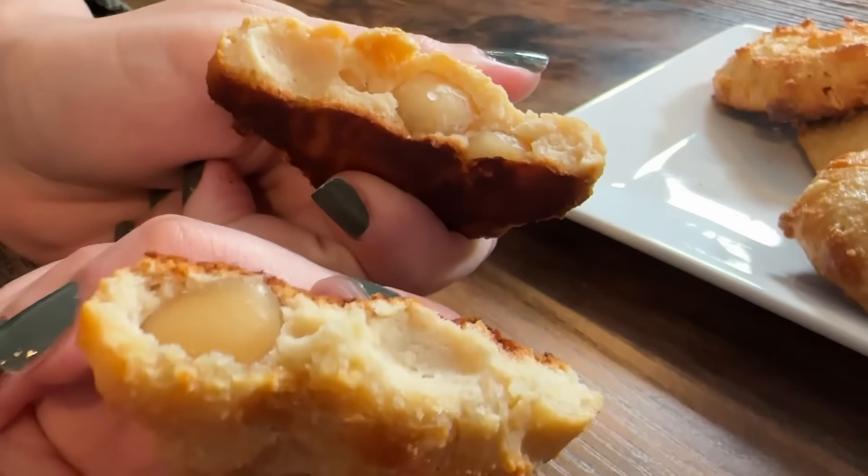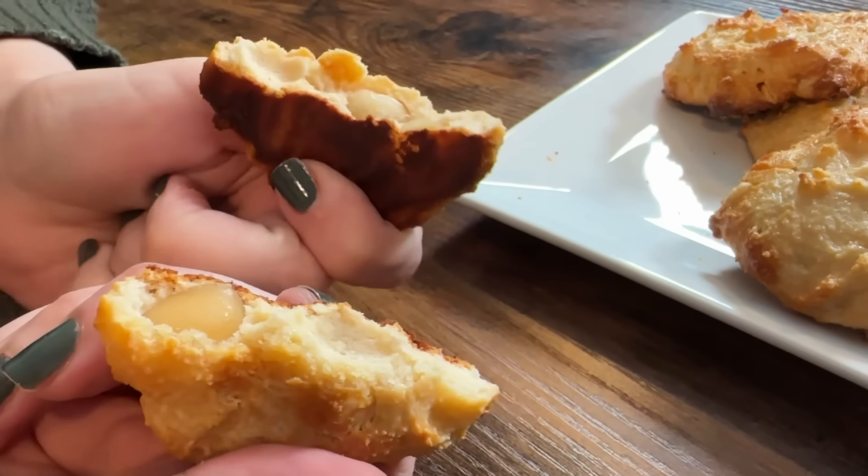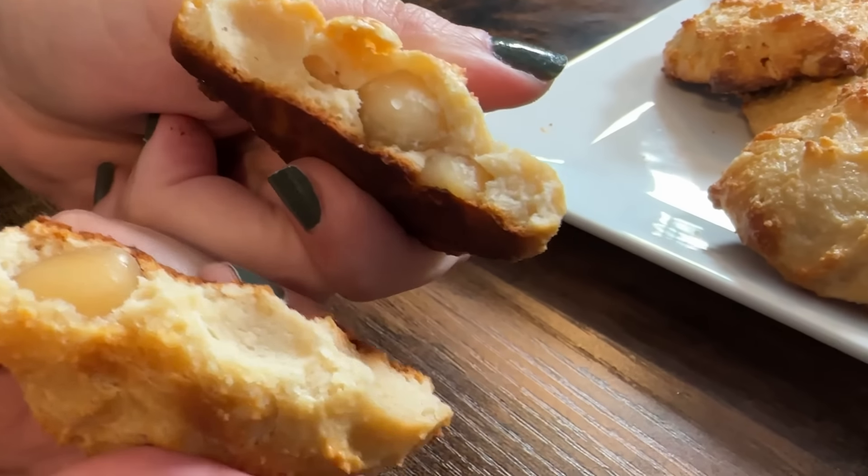Some big macadamia nuts in there — maybe we should have cut those in half. It's all a learning experience. They smell good. They're good! They don't taste like cottage cheese at all — I know a lot of people wonder that. They're kind of tangy though. I'm thinking chop the macadamia nuts and add more white chocolate chips. I think they're fine — pretty good.